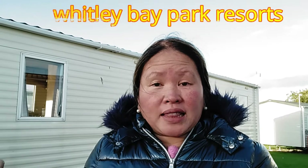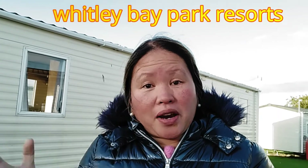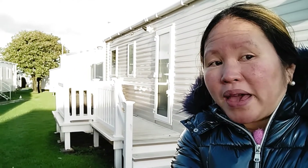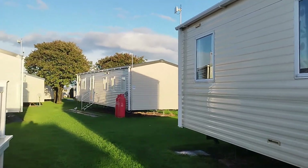Hi guys, welcome back to our channel! For today's vlog we're going to have a caravan tour. We are in Whitley Bay caravan site. This is where we are parked, and our caravan is just over there — the one with the bottle. Come on, I'll tour you around our accommodation here in Whitley Bay.